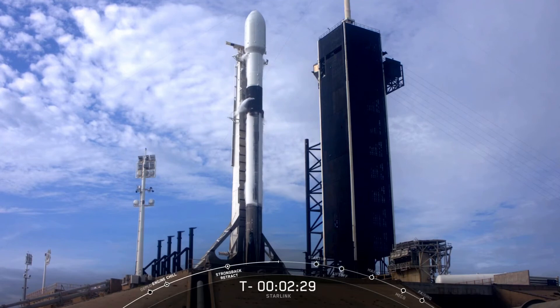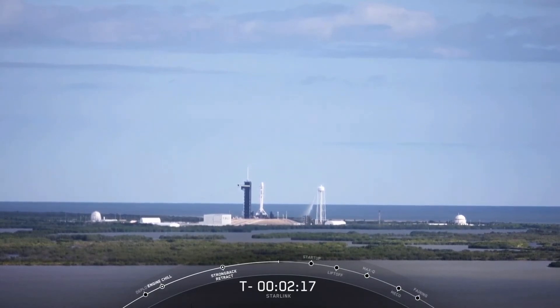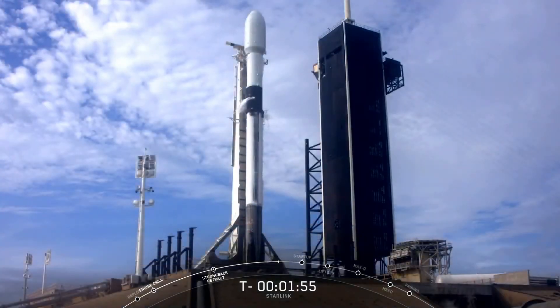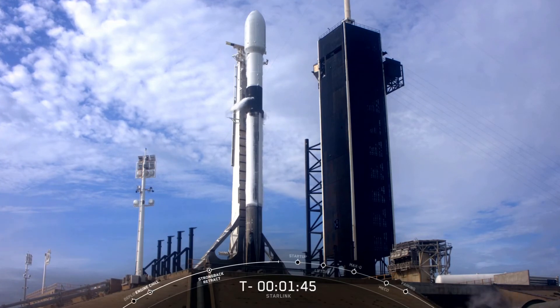Shortly after that, at about T-minus 45 seconds, the launch director will give a go/no-go poll for launch. So far, the Starlink payload is continuing to look healthy, the Falcon 9 team is not tracking any issues, weather is continuing to look good, and the range is green for launch.